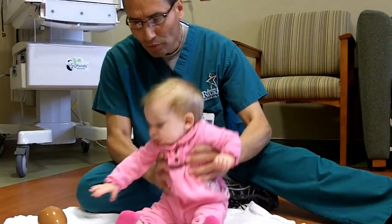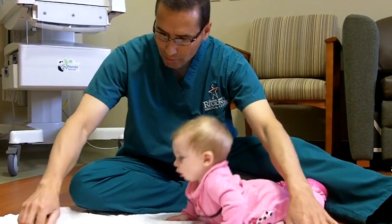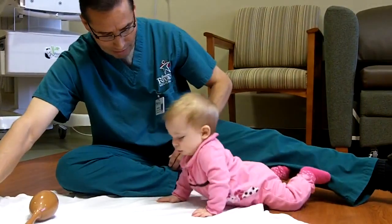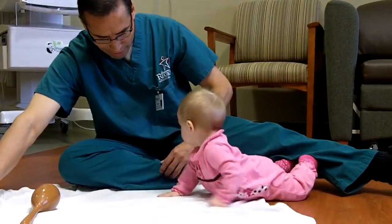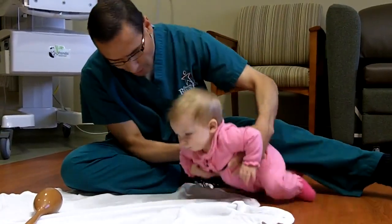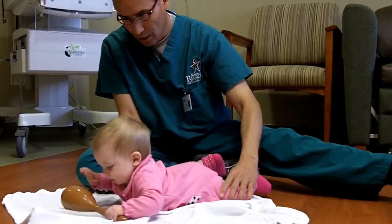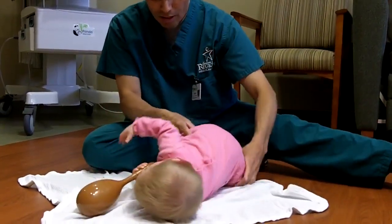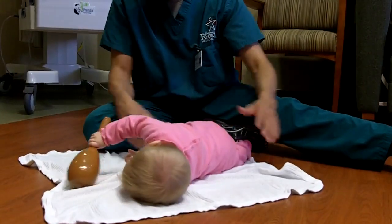She should be able to roll, and she should be able to be interested in trying to get a toy. She may not be able to get it, but she knows that she needs to move and get over close to that toy. So she's looking around, she's moving. And when I put her on her side a little bit, she should easily be able to either roll to her tummy or to her back.